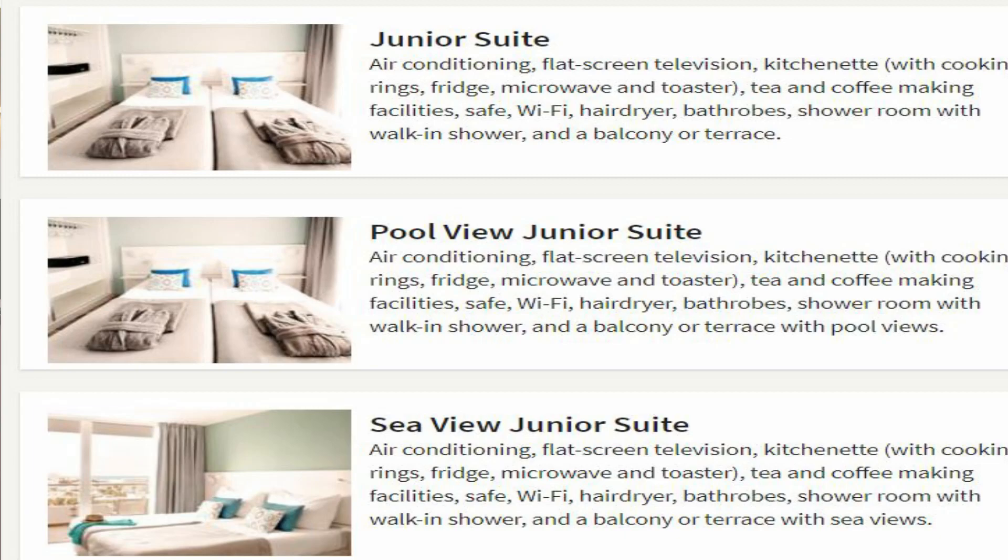Before I talk about the positives of the Coral Ocean View, I want to discuss the elephant in the room, and that was our room number 610. Fiona and I booked a junior suite with a pool view and that is not what we got. In fact we had paid £100 extra to have a pool view junior suite. When we checked in on the Monday evening after our flight from Glasgow, the person checking us in said there was no such thing as a pool view junior suite — that all the junior suites were the same. The Sun Prime is a Thomas Cook resort and there are actually three junior suite types: the junior suite, the junior suite with sea view, and the junior suite with pool view.